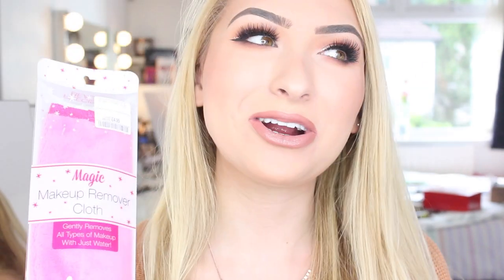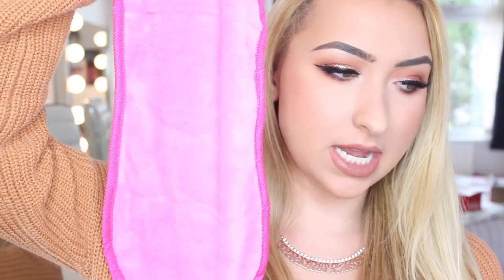Another item I got which I have heard amazing things about is this magic makeup remover cloth. I got this for £4.99. It is this gorgeous bright pink cloth and it is the softest thing ever. All you do is put water on it — it takes away waterproof mascara, it takes away everything.